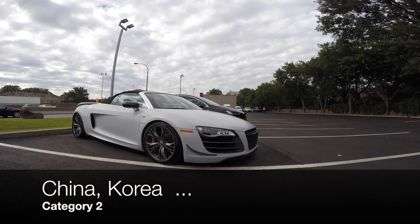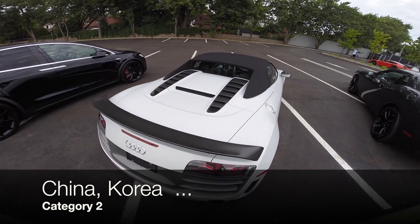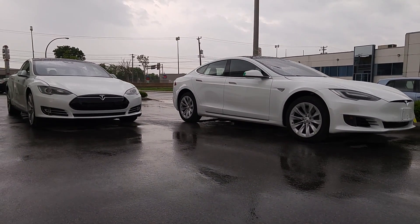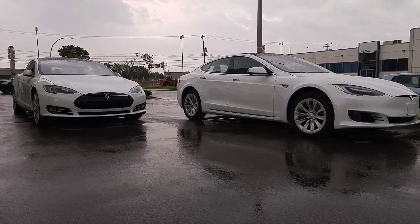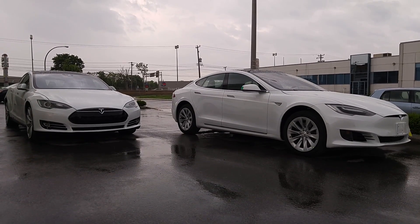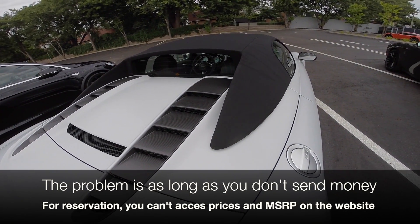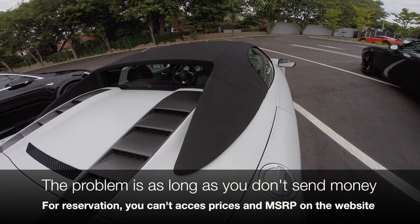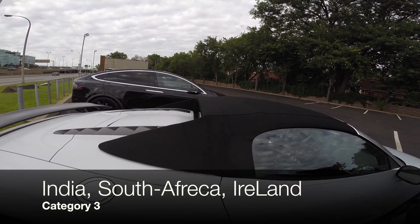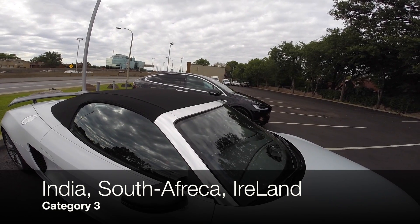Some countries like China and Korea are in category 2 as of today — you cannot custom order your Model X on the website before placing and paying for your reservation. You can usually customize any Model S with no problem. I'm not aware of the exact reason why you must place an order before customizing your Model X. Sadly, as long as you don't send your reservation money — which is fully refundable — the MSRP price and optional prices are not displayed. Countries like India, South Africa, and Ireland are in category 3.